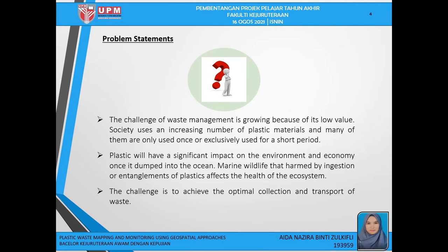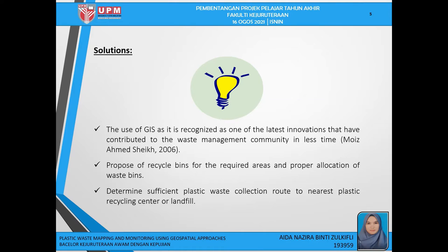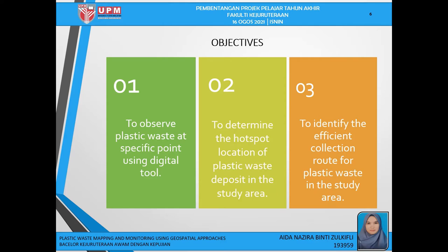The problem of this study is that the challenge of waste management is growing as society uses an increasing number of plastic materials, and many of them are only used once or for a short period. Plastic will have significant impact on the environment and economy once it is dumped into the ocean. The challenge is to achieve the ultimate collection and transport of waste. GIS is recognized as one of the latest innovations that have contributed to the waste management community in less time, including proposing recycle bins for required areas, proper allocation of waste bins, and determining sufficient plastic waste collection routes to the nearest plastic recycling center or landfill. The study aims to improve waste management and the catchment area to prevent plastic waste emission and leakage to the marine environment in the urban area.